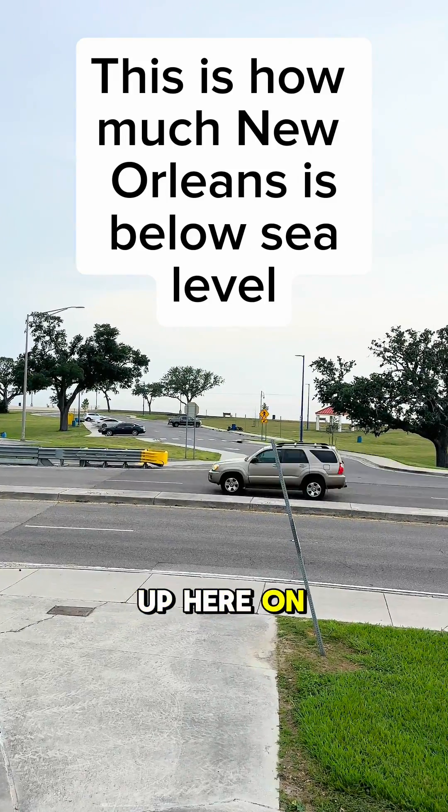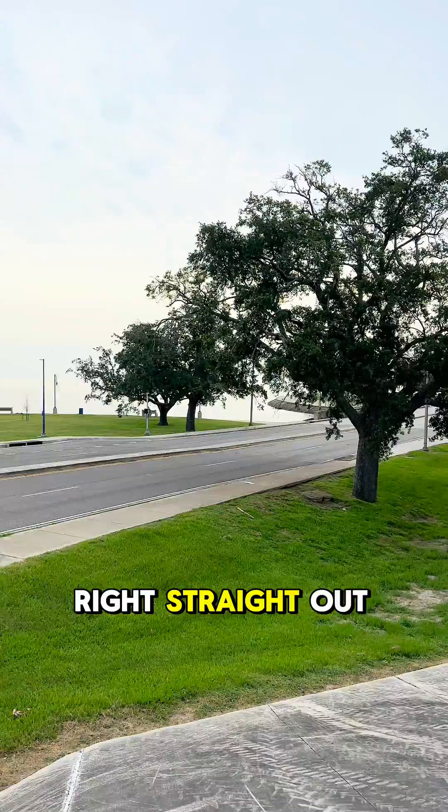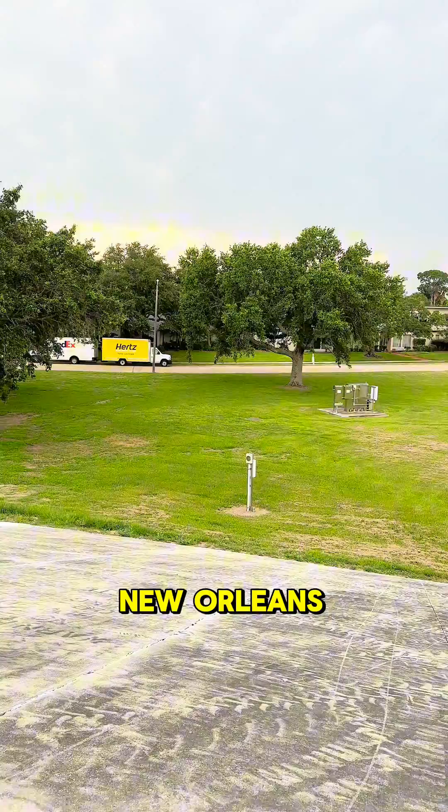I'm standing up here on top of this levee near the lakefront. That's the lake right straight out there. And then over here is the London Canal. And right here, this is New Orleans.